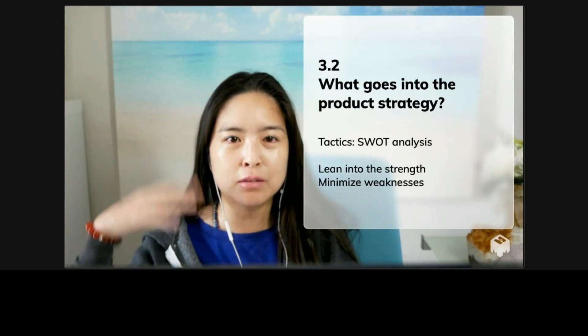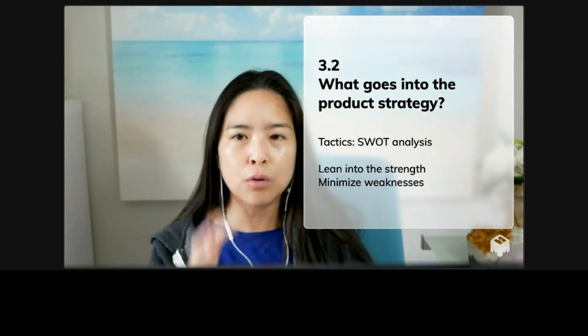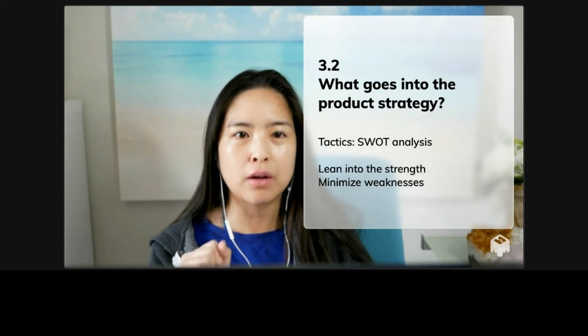I am still thinking about the user pain points and the user motivations, but I'm a lot more constrained. Most candidates don't do this. This might work if you're more junior, but if you're more senior, the strategy piece of the product sense interview is a very important element of the interview.